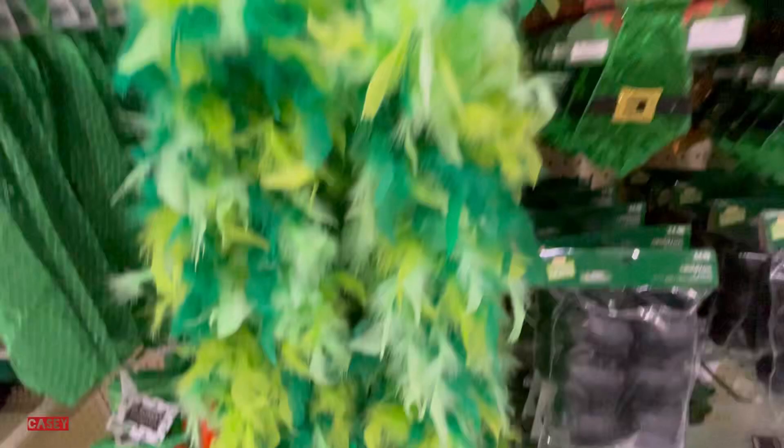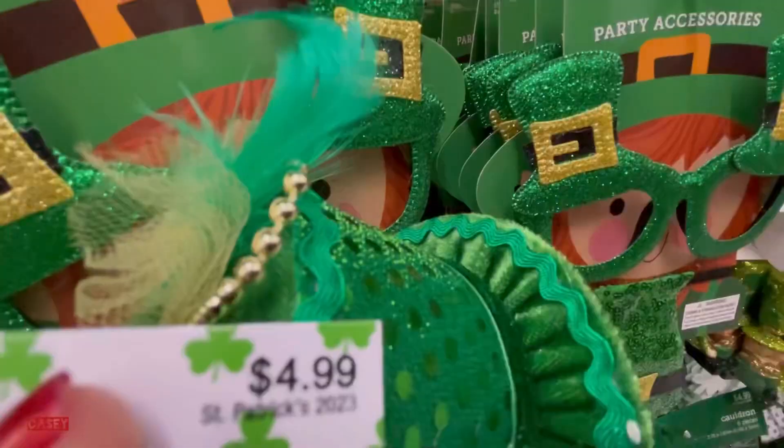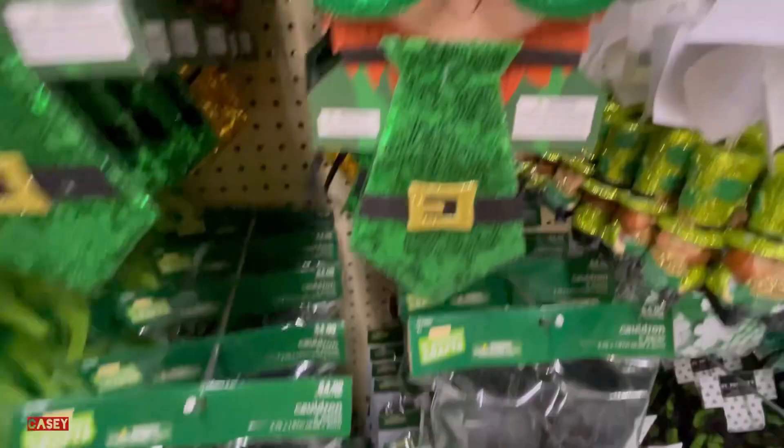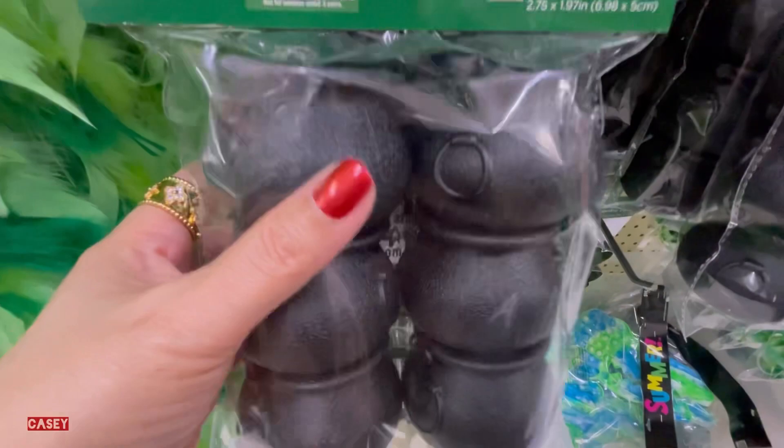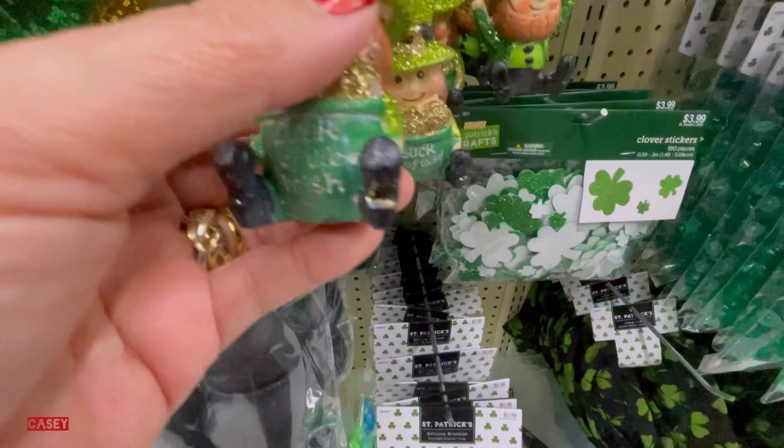Another headband, another headband, and a scrunchie — around $4. This one is actually a clip. If you want to make some crafts, these are $4.99 — so cute, also $4.99.